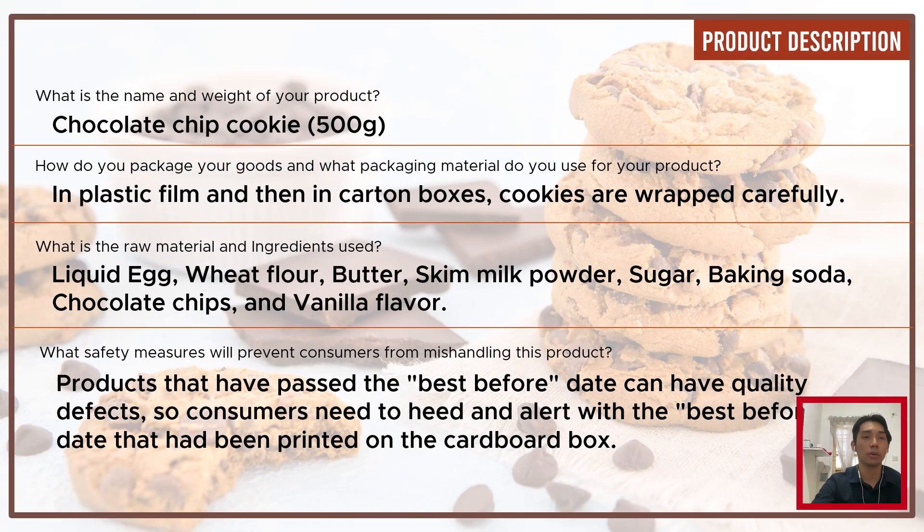For product description: the product name and weight is Chocolate Chip Cookies, 500 grams. The packaging uses plastic film and cotton boxes, where cookies are wrapped carefully. The raw materials and ingredients used are liquid egg, white flour, butter, skim powder, sugar, baking soda, chocolate chips, and vanilla flavor. Safety measures to prevent consumers from mishandling: products that have passed the best-before date can have quality defects, so consumers need to check the best-before date printed on the cardboard box.